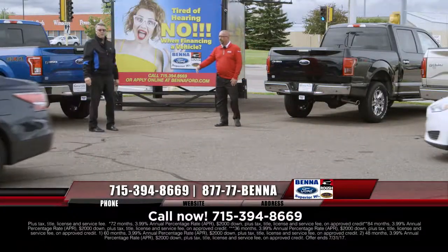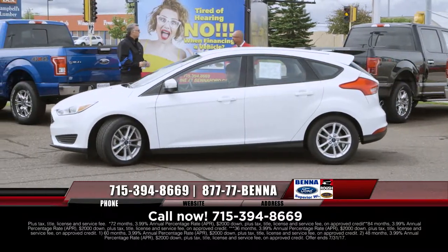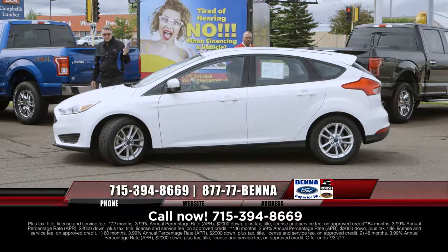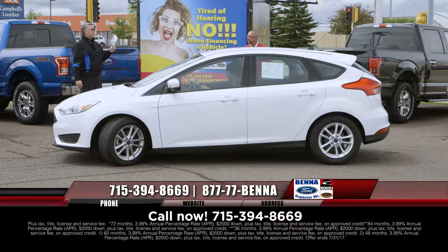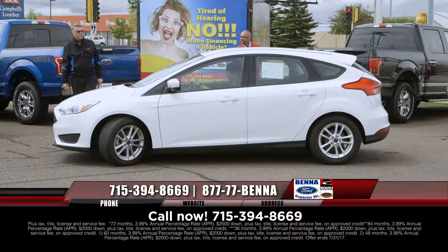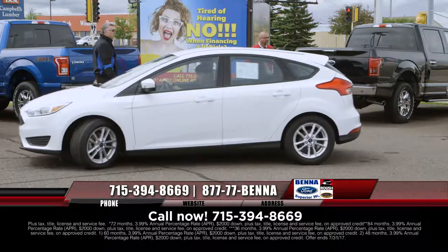With that warranty we put on our pre-owned vehicles, I'm guessing that's probably why 70% of our business comes out of Minnesota. Last month was the biggest month ever for Minnesota customers — over 70% of customers who bought came out of Minnesota. The Focus at $12,999, $153 a month.